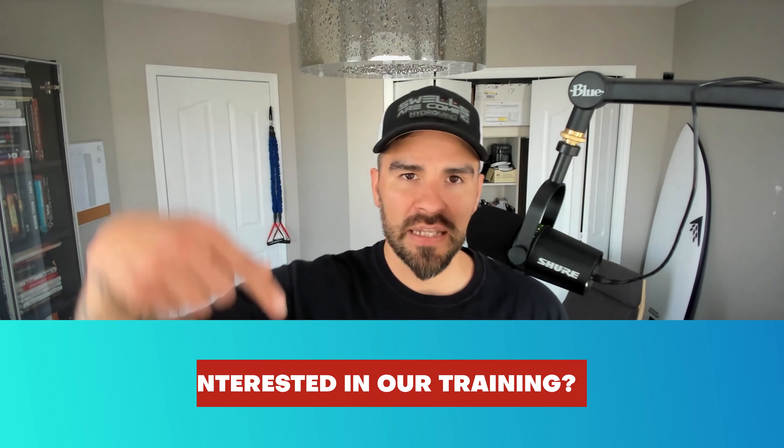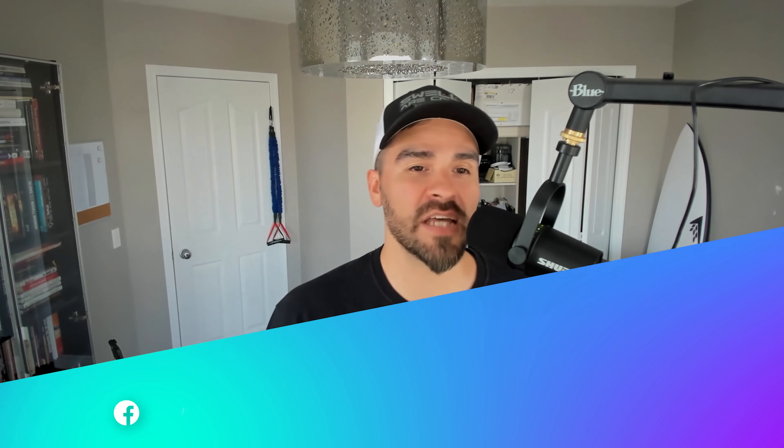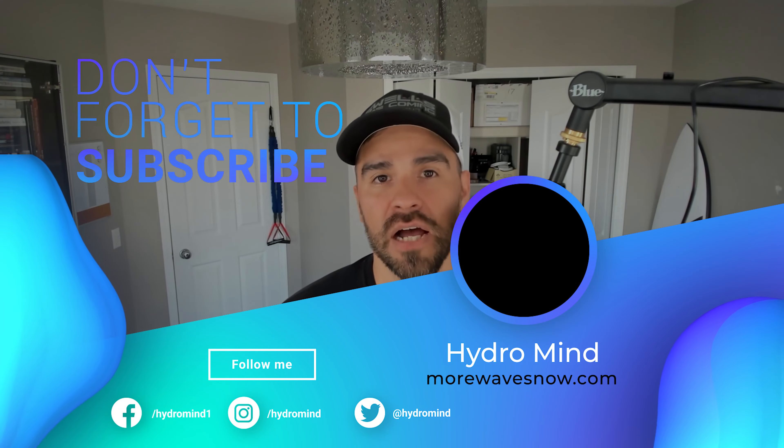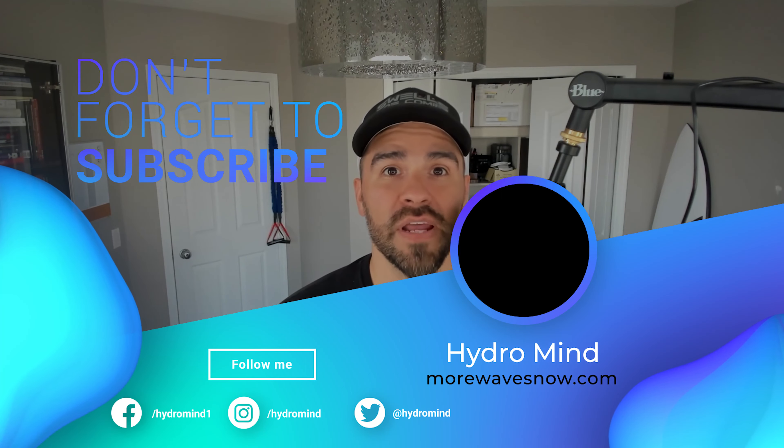If you're interested in this kind of training — all the stuff I'm talking about, put in a structure customized for you with the support of me and my team — there's a link in the description. Go through that video; it'll explain our complete process and what our program looks like, and if you're interested, it'll let you know how you can get involved. I really appreciate you watching this video. I hope this helps you and that you're pain-free for the rest of your life. If you have any questions, please reach out to me — I'd be happy to answer. Thanks a lot for watching.